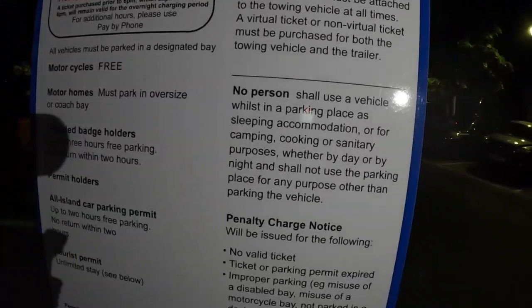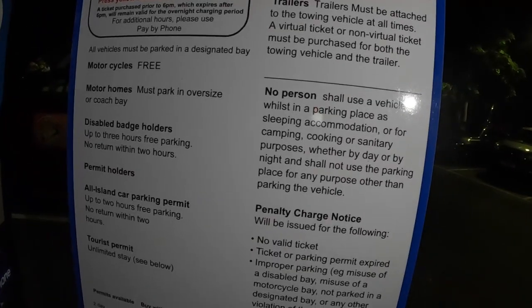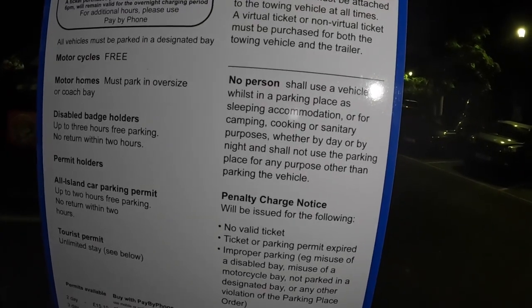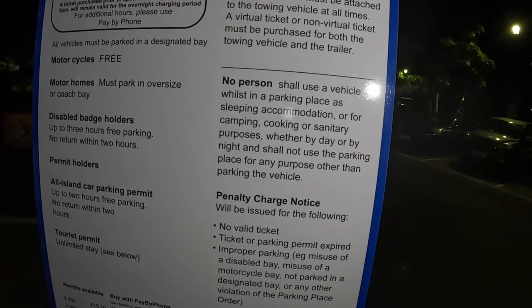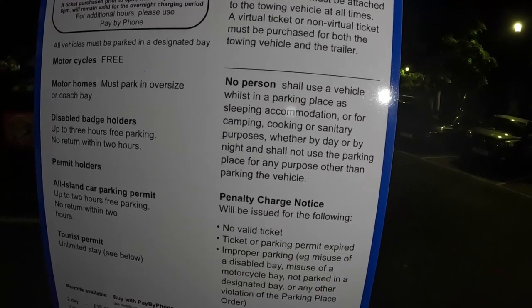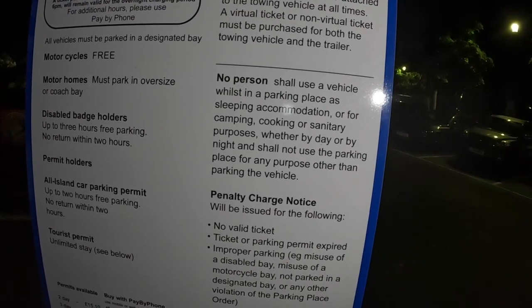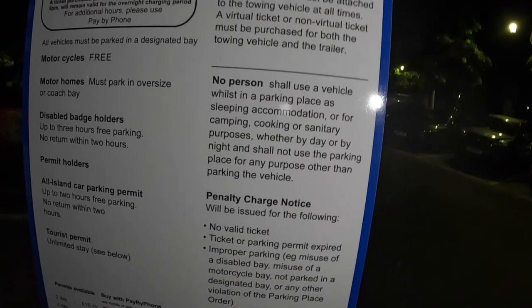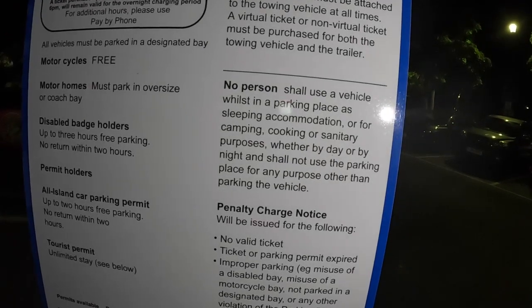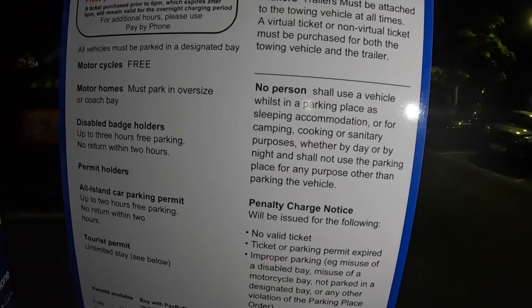This is where I want to have a rant. It says about motorhomes, which obviously can park here, however it says you shall not use a vehicle whilst in the parking space for sleeping accommodation, camping, cooking, or sanitary purposes, whether by day or by night. So you're not allowed to use your own toilet and you can't even make yourself a cup of coffee - that's just jealousy, and I don't think that's right personally.